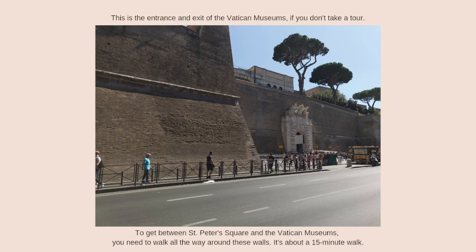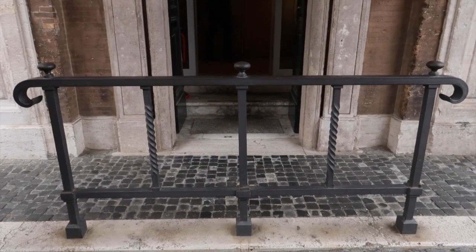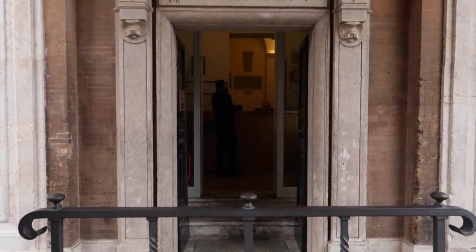Then when you leave the Sistine Chapel, you're done — that's a full morning. The other thing you can do is visit the museums, go out the front the normal way, and come back around the walls into St. Peter's Square and wait in the security lines to go into the Basilica. Another option: if you get a chance to visit St. Peter's Tomb, when you finish, you pop out into the Basilica — so that is a way to visit the Basilica without any lines.